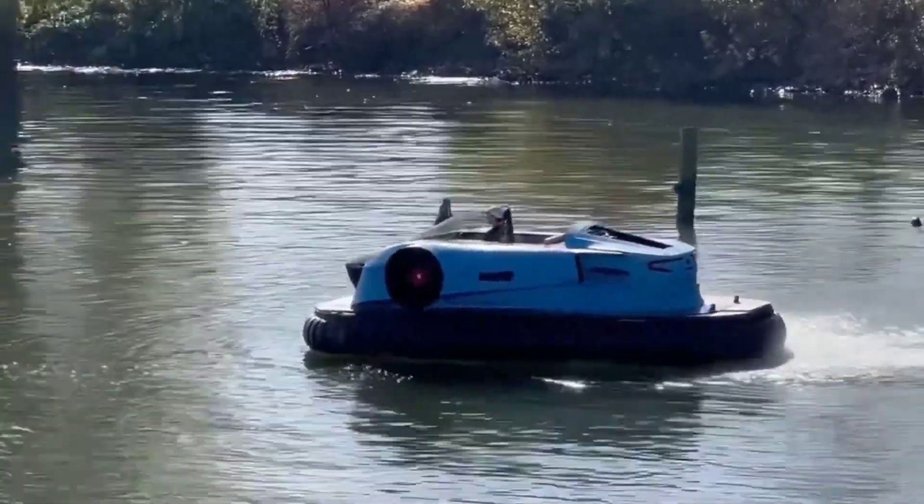Available with two engine options delivering 74 or 103 horsepower, the Supermarine offers exhilarating performance and can reach top speeds of up to 200 kilometers per hour. While undoubtedly a luxury item with an estimated starting price of $30,000, it offers an unparalleled experience for those who appreciate both artistry and engineering in their motorcycles. In summary, the Supermarine is not just a mode of transportation — it's a statement of style, sophistication, and innovation in the world of motorcycles.